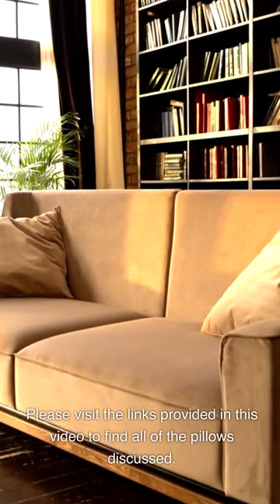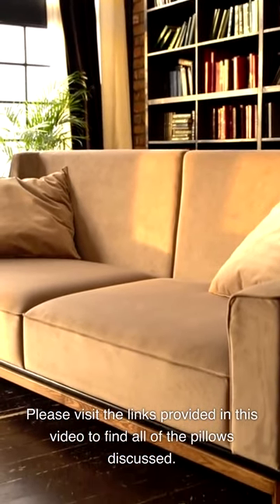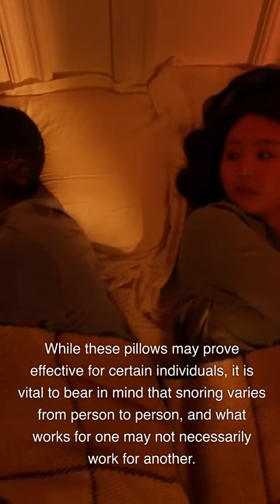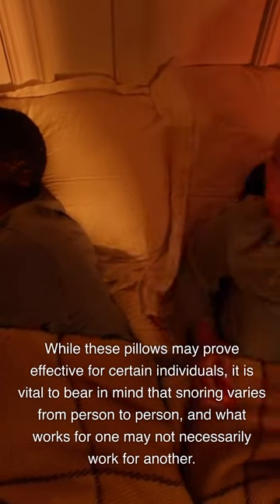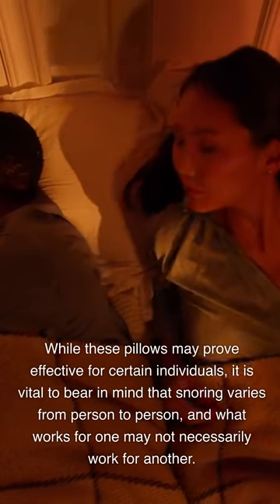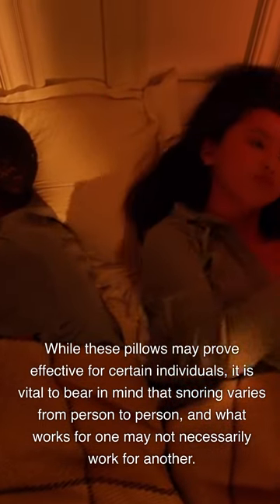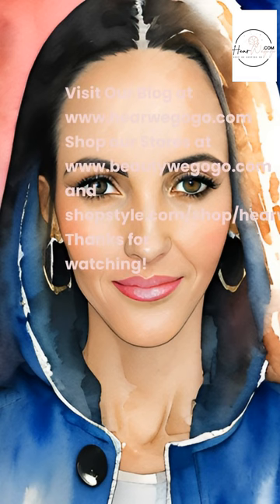Please visit the links provided in this video to find all of the pillows discussed. While these pillows may prove effective for certain individuals, it is vital to bear in mind that snoring varies from person to person, and what works for one may not necessarily work for another. Visit our blog at www.herewegogo.com, shop our stores at www.beautywegogo.com, etmundshopstyle.com, and shop.herewegogo.com. Thanks for watching.